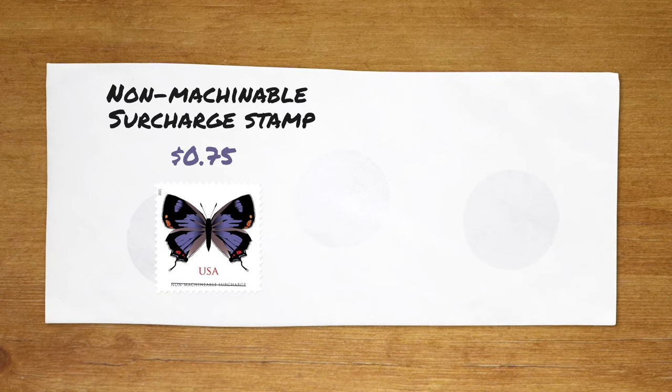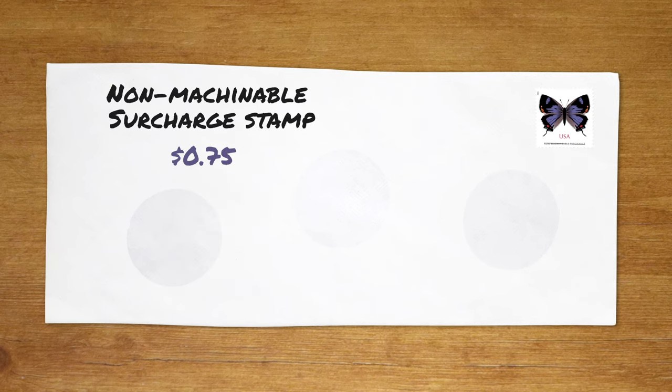For envelopes that are square or aren't flat all around — say you have a button or something in it — you'll have to use a non-machinable surcharge stamp with a postage of 75 cents. At the post office, they have sorting machines for mail, and these sorting machines have certain size openings, so it's very important that your letter meets the thickness requirement to go through the machine. USPS has a guide for letter sizes showing the thickness your letter needs to fit through the slot, and I'll put the link in the description below. So if you have a square envelope or something that can't be sorted through the machine, you'll have to use a non-machinable surcharge stamp.